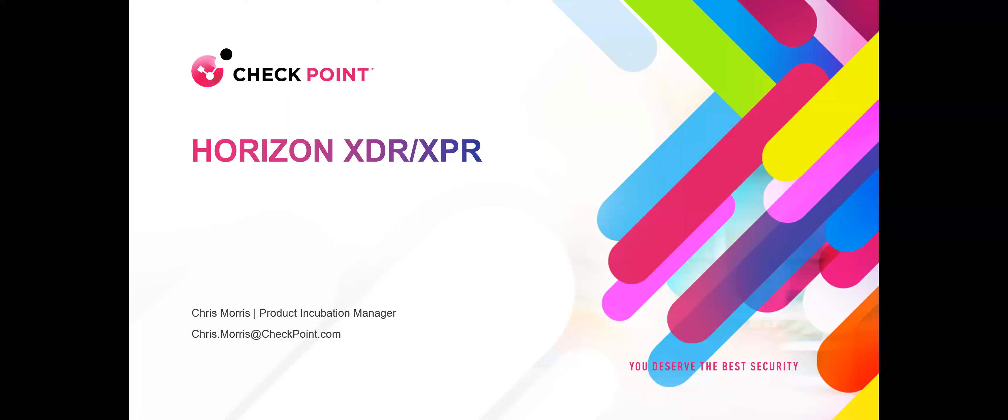Thanks for the intro. My name is Chris Morris. I'm a product incubation manager, which is just a fancy title for a product specialist. I cover Horizon XDR/XPR for Checkpoint — I cover the Americas. I'm going to talk to you today about our product, give you a 50,000-foot overview and introduce you to it.